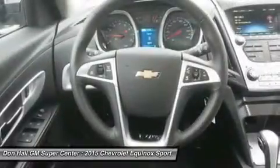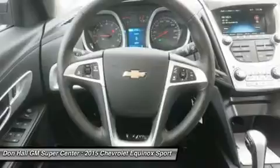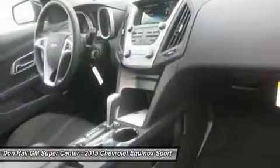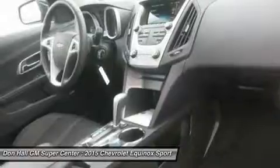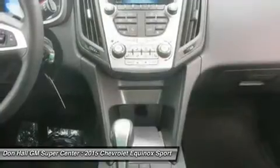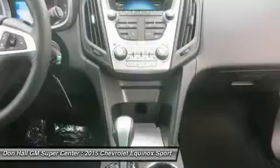The Equinox comes standard with a fuel-efficient 4-cylinder engine that makes an adequate 182 horsepower. You may also choose the impressive V6 that puts out 301 horsepower. Both engines are connected to a 6-speed automatic transmission. Front-wheel drive is standard, with all-wheel drive as an option for both engines.